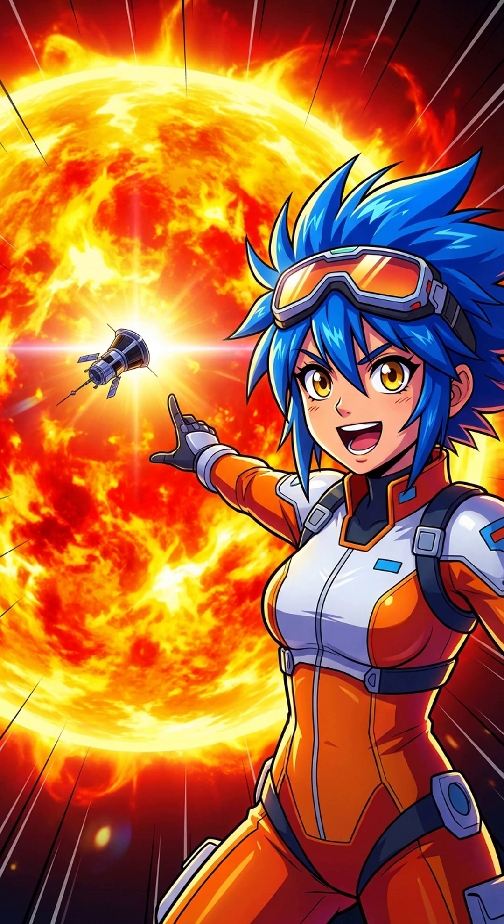We're doing the impossible, flying a spaceship straight into the sun's corona. It's millions of degrees out there, enough to vaporize anything. Yet our probe survives. How does it not turn into a puddle of molten metal? Let's dive in.